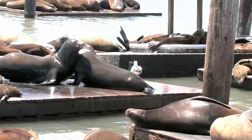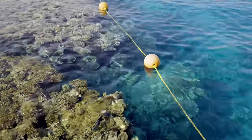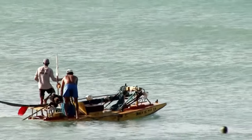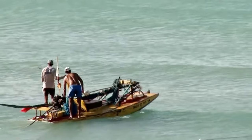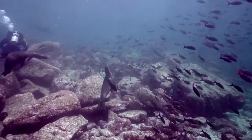In order to protect sea lions and their habitats, conservation efforts are underway around the world. These efforts include creating marine protected areas, reducing plastic pollution, promoting sustainable fishing practices, and monitoring and mitigating the impacts of human activities on sea lion populations. Additionally, public education and outreach programs are important for raising awareness about the importance of sea lions and their habitats.